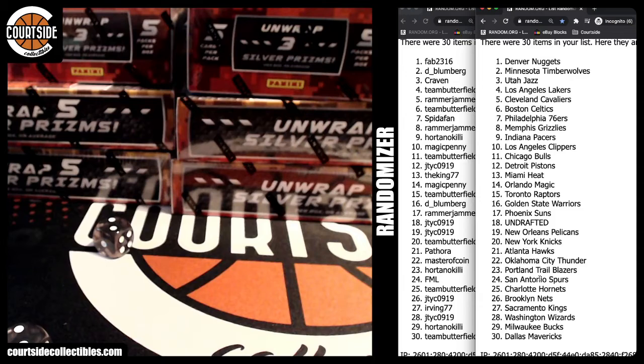Hortano Blazers, FML Spurs, team butterfield Hornets, JTYC Nets, Irving Kings, JTYC Wizards, Hortano with the Bucks, and team butterfield with the Mavs. All right, that is the team draw — giving you guys some time to trade or sell.